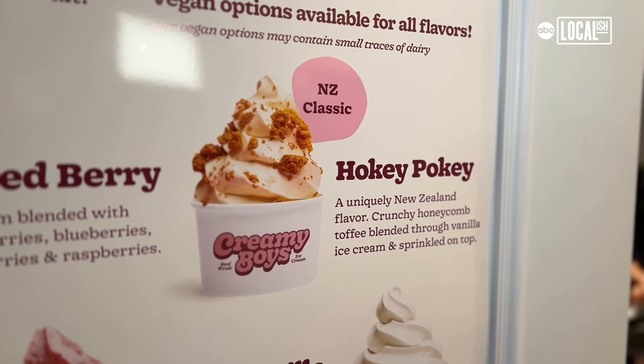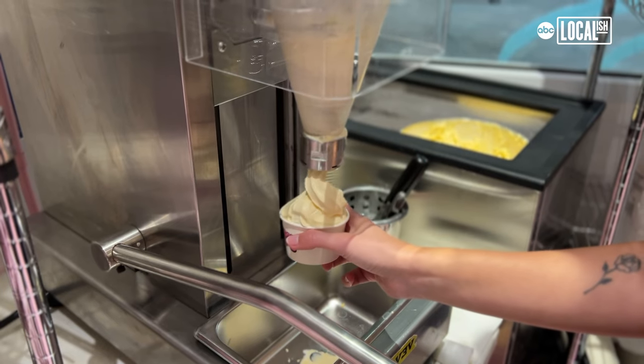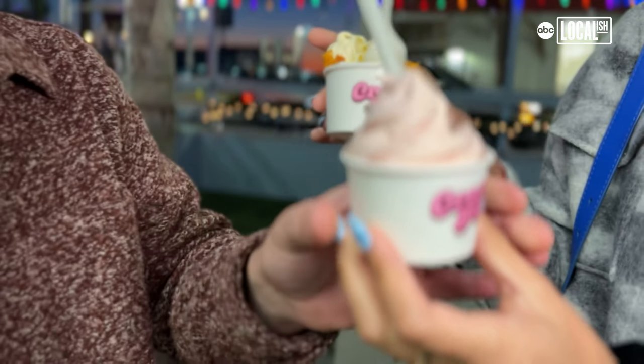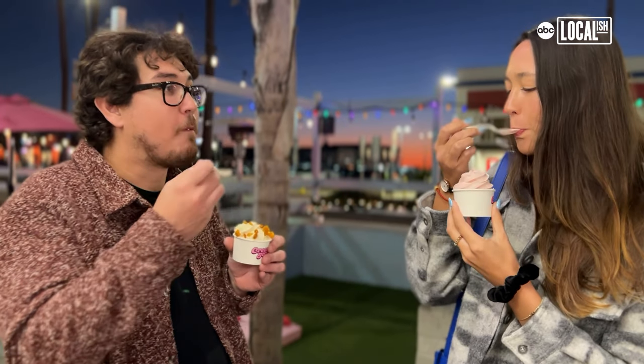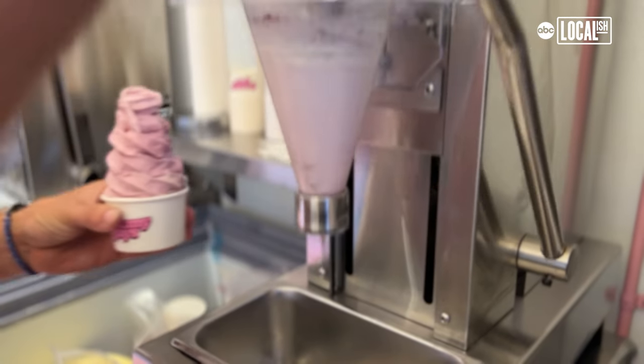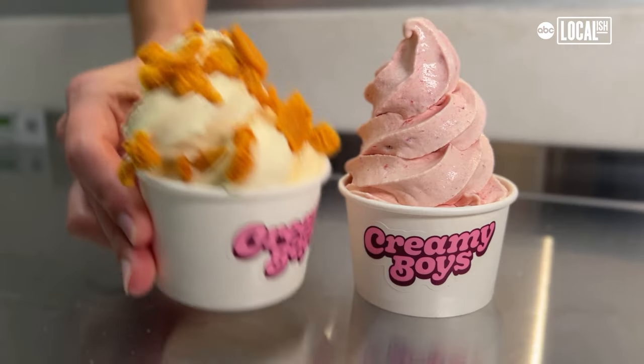We've got another flavour called Hokey Pokey which is a classic flavour back in New Zealand — it's a honeycomb toffee that we blend through vanilla ice cream. It makes you feel a bit guilt free when you're eating it. You can identify that it's fruit in ice cream, it makes me feel better about what I'm eating. It's nice to keep it simple and stay true to our roots, like what we do in New Zealand.